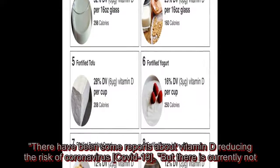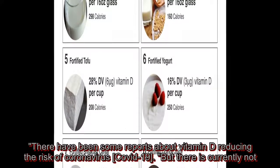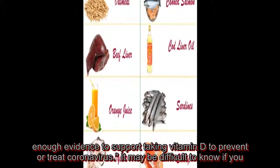There have been some reports about vitamin D reducing the risk of coronavirus, COVID-19, but there is currently not enough evidence to support taking vitamin D to prevent or treat coronavirus.